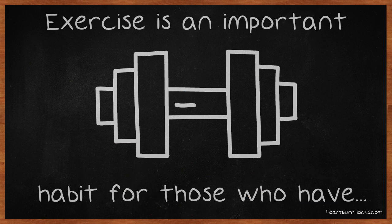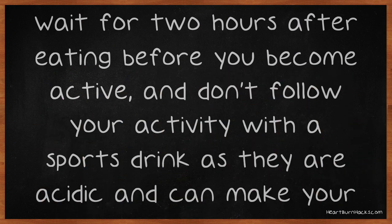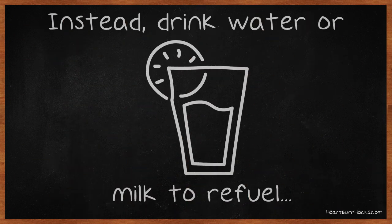Exercise is an important habit for those who have GERD, but your timing is key. Wait for two hours after eating before you become active, and don't follow your activity with a sports drink as they are acidic and can make your GERD flare up. Instead, drink water or milk to refuel.